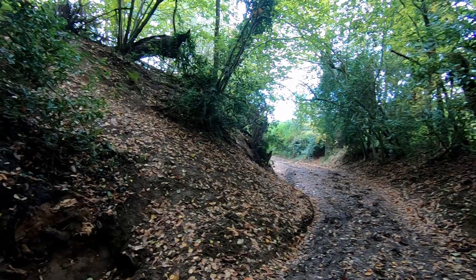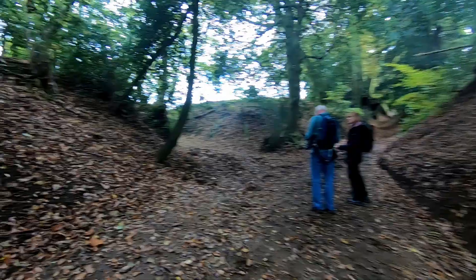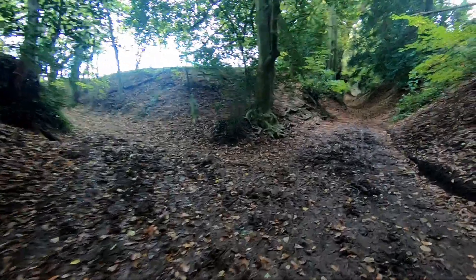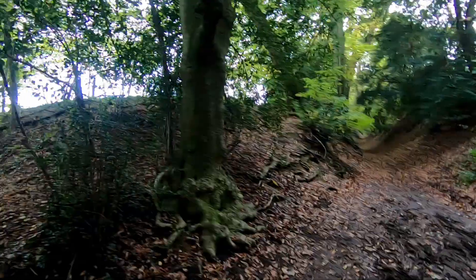We've just come up and through Albury, and we've come to a fork in the road or the track. According to Cynthia's instructions we've got to go up there, but there's a lovely smell of woodland being burnt — in fact I can see the smoke just up above us.